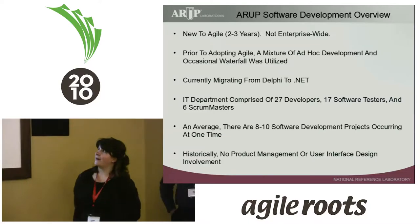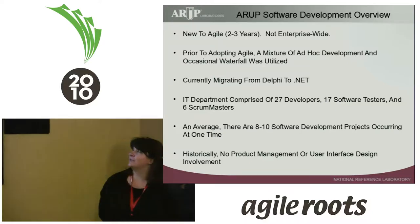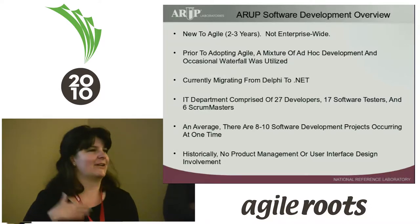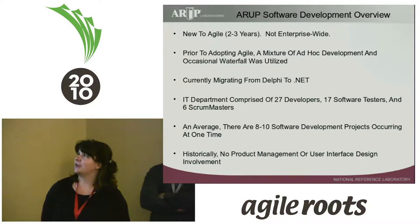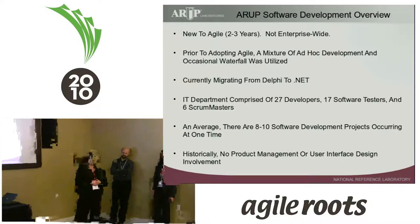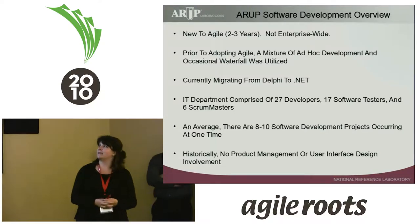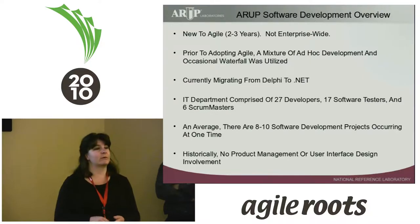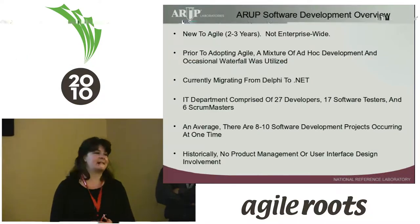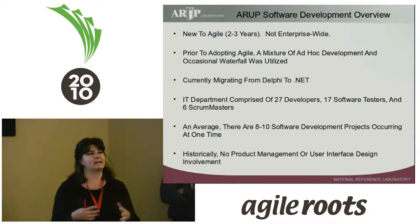Just to give you a rundown of the IT world at ARUP: we're fairly new to Agile, about two to three years. I want to emphasize that it's not enterprise-wide — IT has adopted it, but the rest of the company is slowly getting on the bandwagon. Prior to adopting Agile, we had a mixture of ad hoc development with some waterfall. Like Francine alluded to, we were like a small company — if anybody wanted anything done, they'd corner one of the programmers. We were traditionally using Delphi and are moving to a .NET environment. Our IT department is comprised of 27 developers, 17 software testers, and 6 scrum masters. The scrum masters also operate as business analysts.